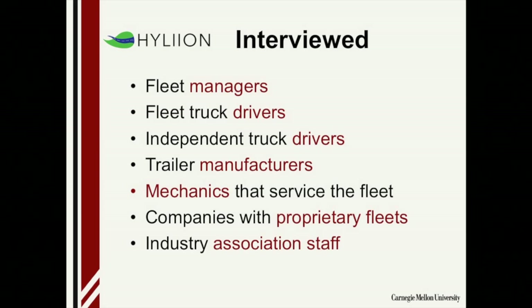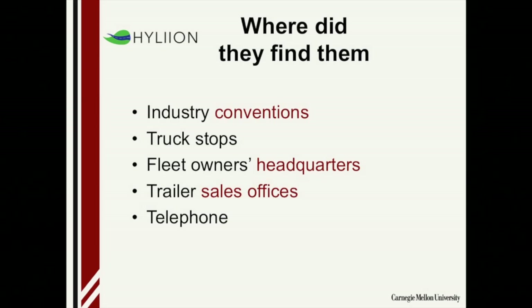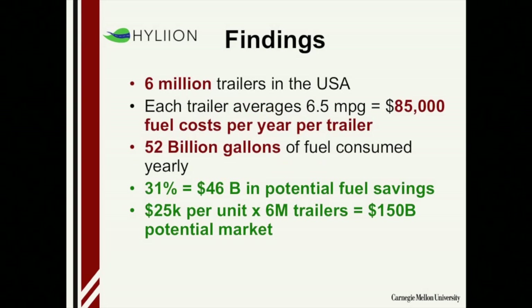So who did Hyliion interview? They went out to fleet managers — the ones with trucks carrying cargo for other customers. They talked to truck drivers, including independent drivers who don't drive for fleets. They talked to people who make the trailers, mechanics that service fleets, companies with proprietary fleets, and industry association staff — which are a really rich source of information, as every trade seems to have an association. Where did they find them? Most successfully, they went to industry conventions — two in different parts of the country — where they found just about every stakeholder they needed. They also spent a lot of time at truck stops, visited fleet owners' headquarters to interview both management and service people, and talked to people at trailer sales offices. They also did a fair number of these by telephone.